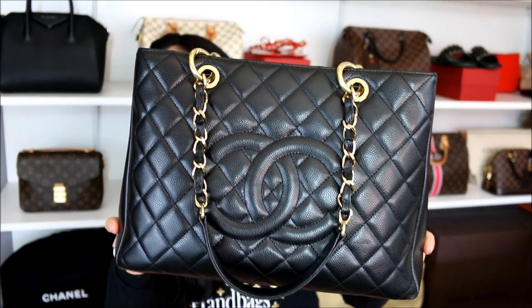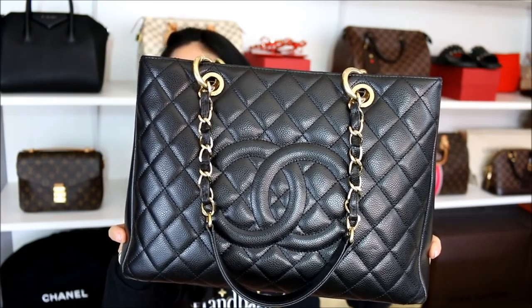Hello everyone, I hope you're all having a fabulous Monday. Today I'm coming at you with our weekly Minx Monday Q&A. Before we get started, let me share the bag that I'm currently rocking, and that is the Chanel GST in the black caviar leather with the gold hardware.